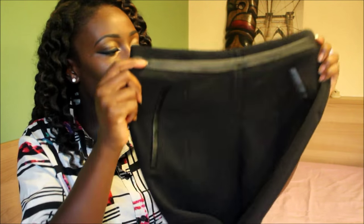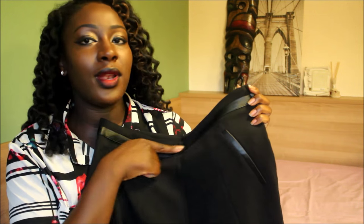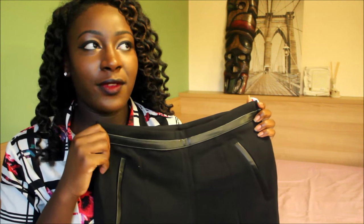The last thing I got from H&M were these trousers, which are for work. I like the fact that they have faux leather at the top. I have a blazer that has faux leather panels — the collars and stuff — and with this it will look like it's a matching suit. That's why I picked it up.